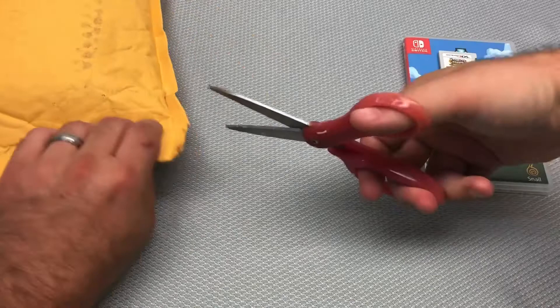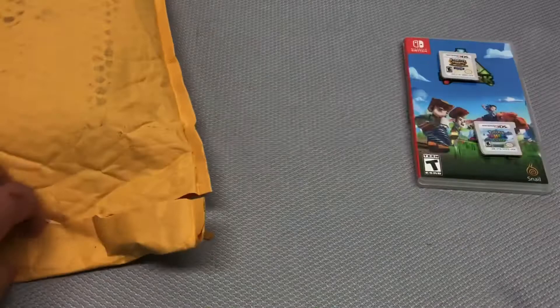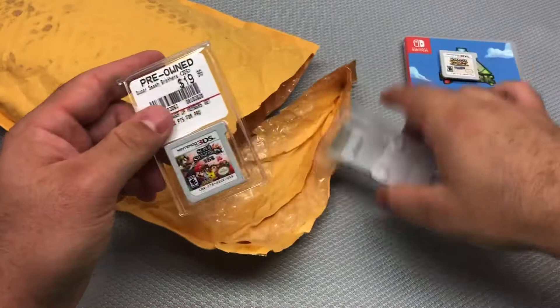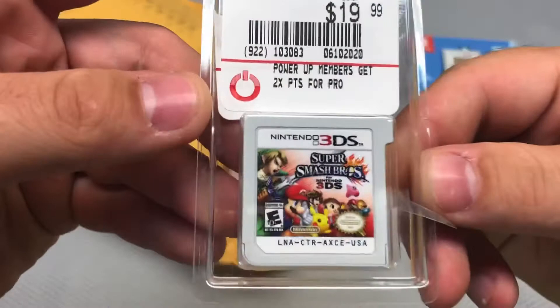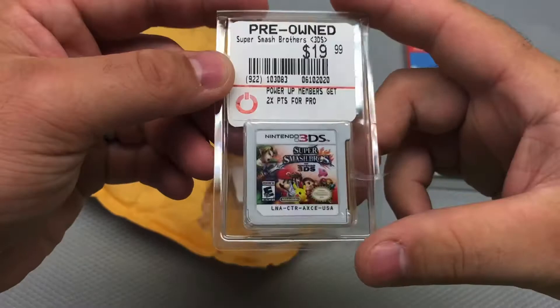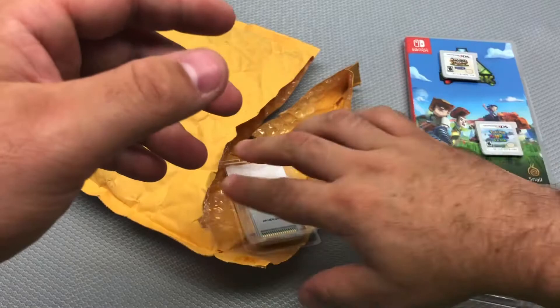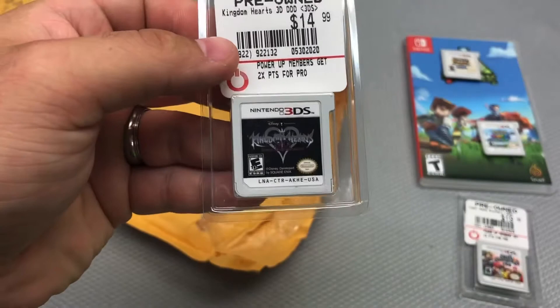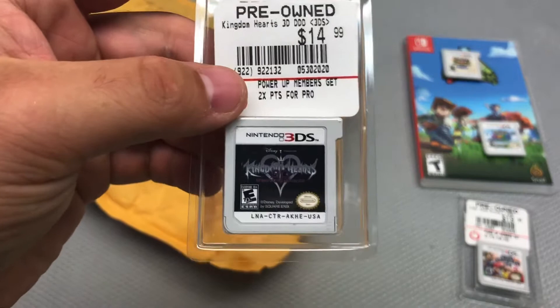Moving on to the second package, which I haven't opened at all. First game out is Pokémon Super Smash Bros. for Nintendo 3DS — another one without a case, $10 after the deal. That's one I already have the case for, so not a huge loss.